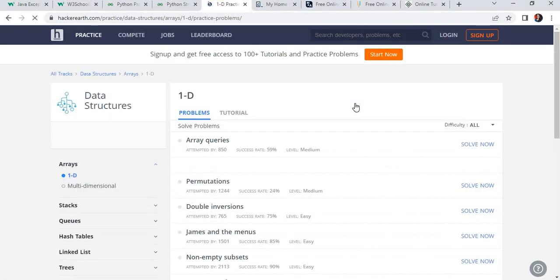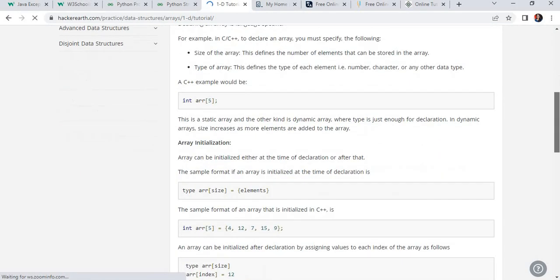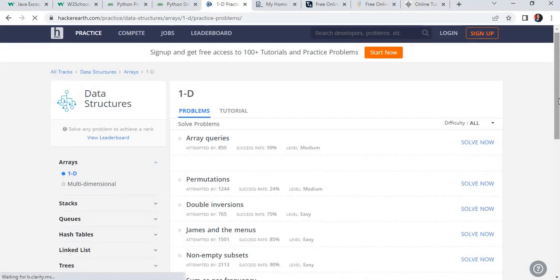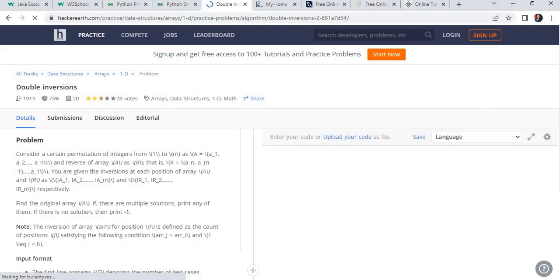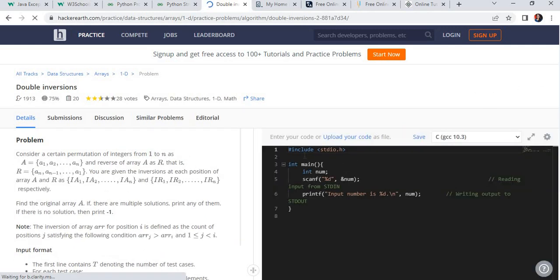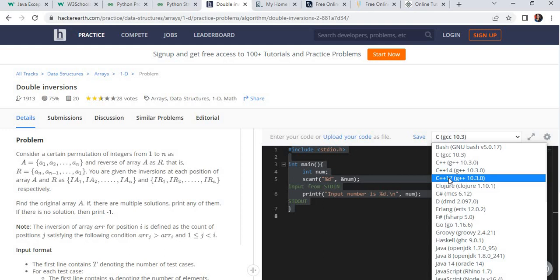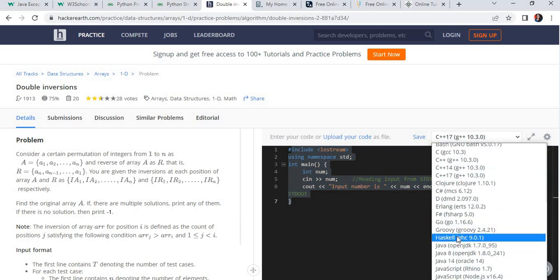Click on Data Structures — it is a very important subject for interview preparation. All the data structure topics are listed, with both problems and tutorials. When you click on tutorials, it gives you theory and examples for a particular topic like arrays. On problems, it lists all the problems that may be asked in your interview — for example, a double inversion problem. You can solve and practice those problems. HackerEarth also provides its own compiler. You can run the same program in different languages — for example, switch from C to C++ for an array program and it will give you the C++ version. You can choose any programming language as per your study.